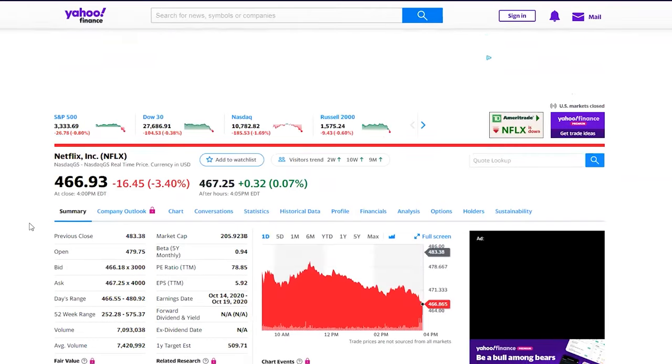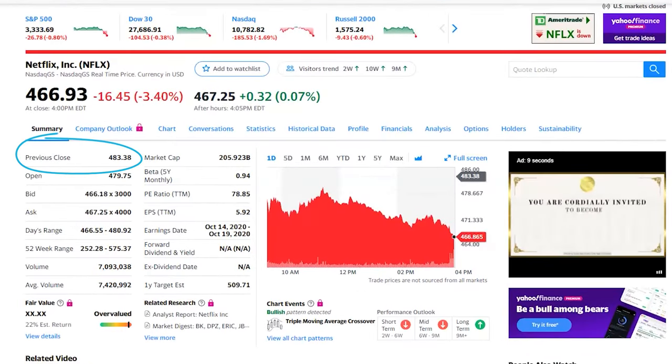Key information to analyze in a stock quote is previous close, 52-week range, P/E ratio, beta, charts, and company news.